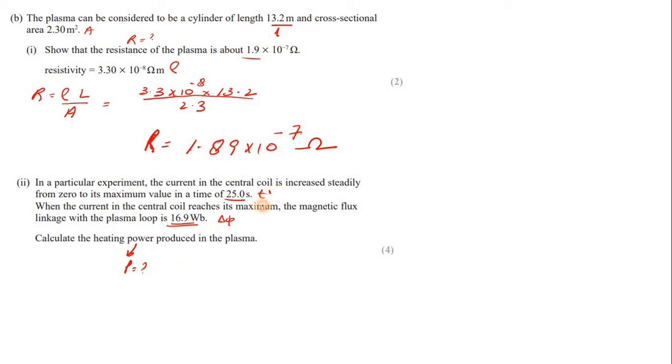Since we have the time and the flux, we can find the induced EMF. This EMF acts as the voltage, so power is V²/R. We already found resistance. First, find the EMF: according to Faraday's law, EMF = ΔΦ/Δt.